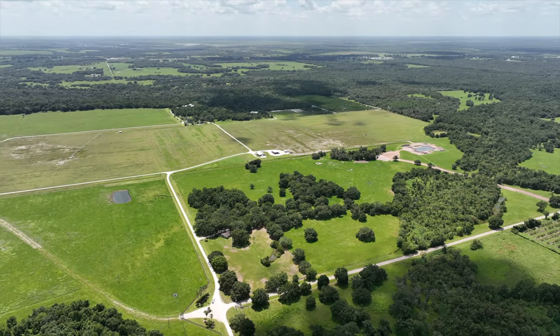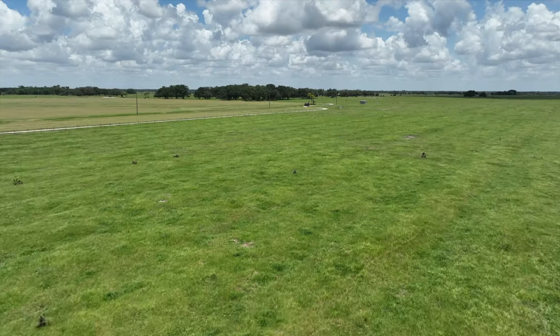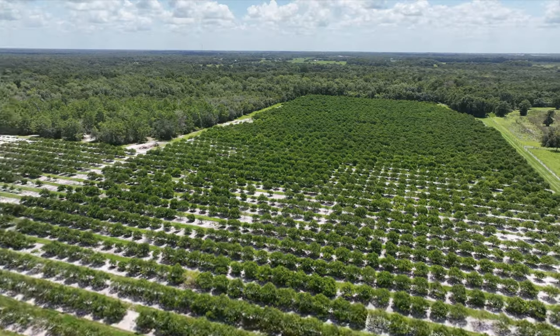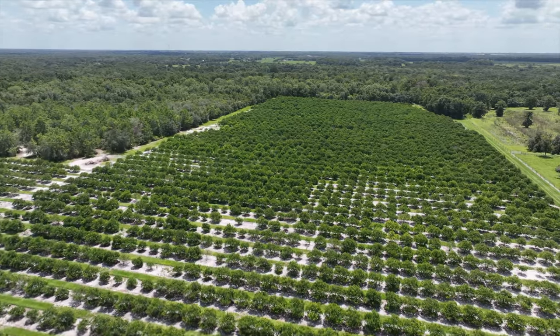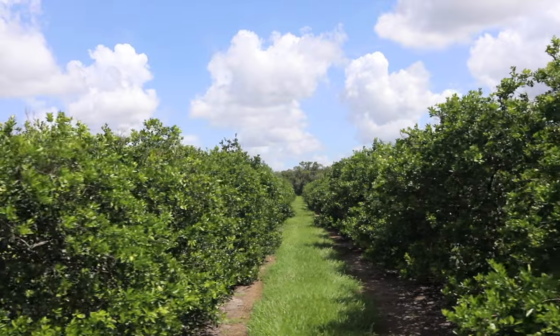Long River Ranch provides possible income-producing opportunities with pristine pastures which are fenced and cross-fenced. Nearly 40 acres have been used for hay production, and the property also features approximately 22 acres of citrus that are being managed and producing a healthy fruit crop.